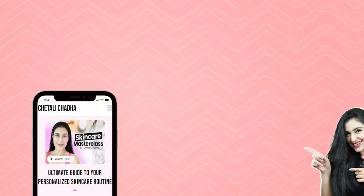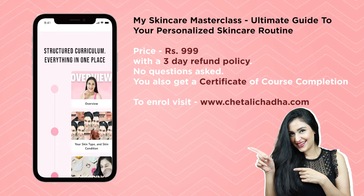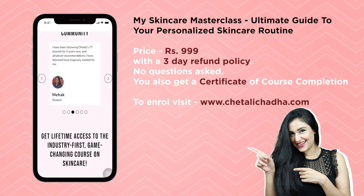If you are a skincare fanatic and you want to know detailed, structured skincare routines about your skin type — whether you have hyperpigmentation, acne, melasma, or sensitivity — I will give you a very structured skincare course, my skincare masterclass: the ultimate guide to personalized skincare routine. It is very affordable, a 3-day refund policy is also available. I will leave it in the description. It is very easy to follow with good recommendations and never-seen-before tips and tricks.